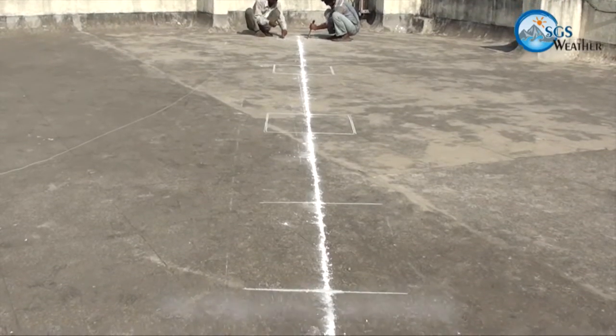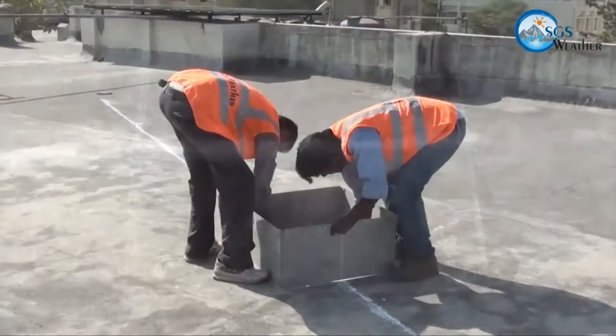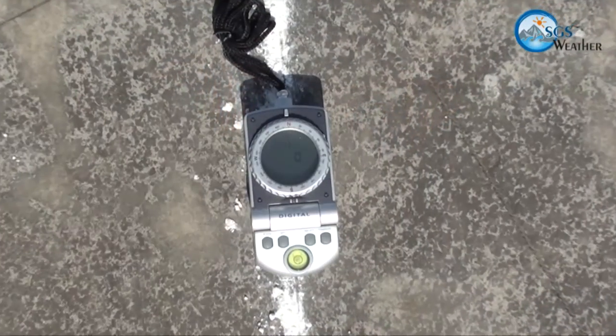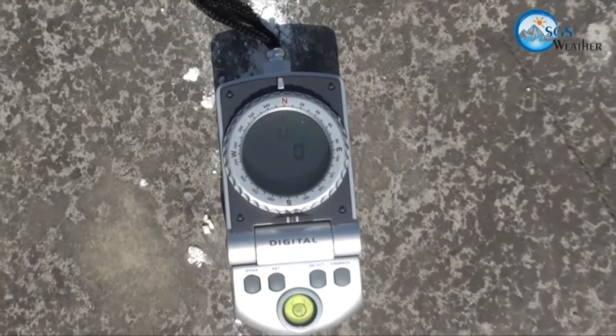Alignment of the station is crucial for accurate measurements. The site is installed on the terrace. As a second step, north-south marking is done using precise compasses for accurate alignment of equipment.